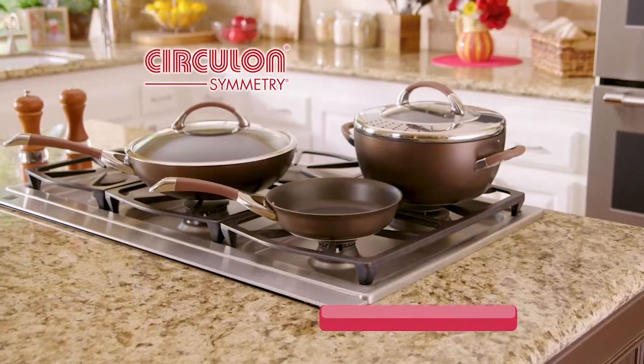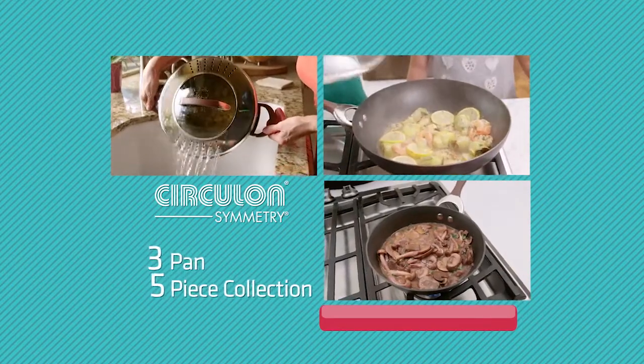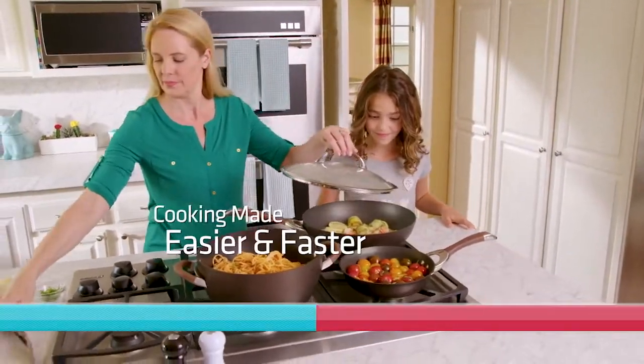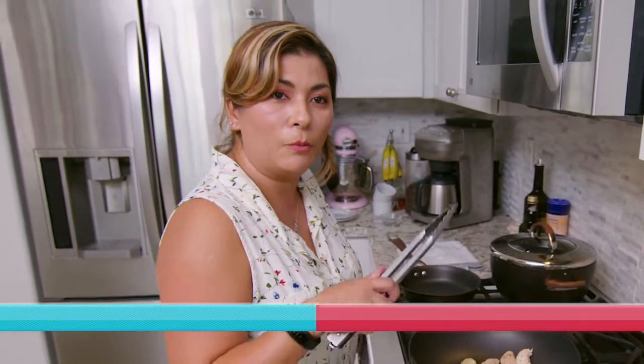Introducing the Circulon Symmetry Solution, an amazing three-pan, five-piece collection designed to make cooking at home easier and faster. There's definitely no comparison from Circulon pans to other pans. These are top-notch. They're great, they're wonderful, and I will never use anything else.